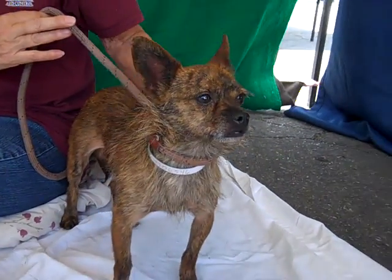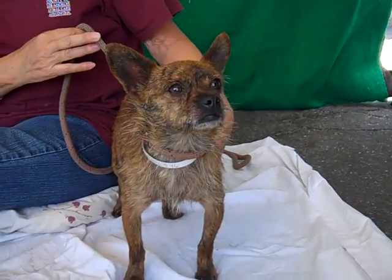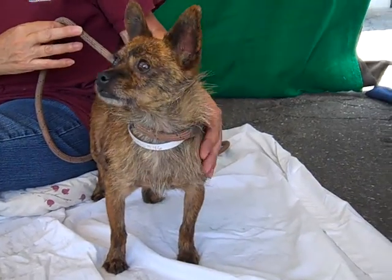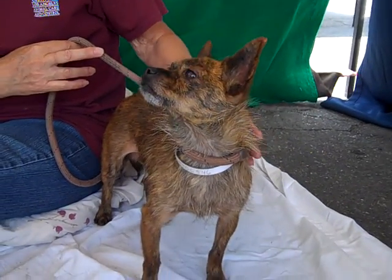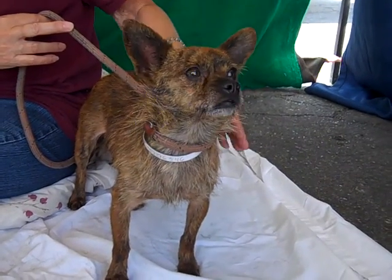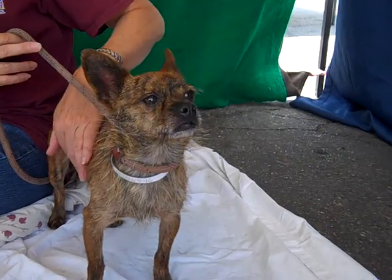He weighs all of seven pounds, so he's a nice little size. He's a little shy at first, but he's been warming up to his handler. He was sitting in her lap very nicely earlier, so he just needs some time to figure out why he's in the shelter. But he's shown signs of being housebroken, he's good with other dogs, and he's really just a little gentleman.